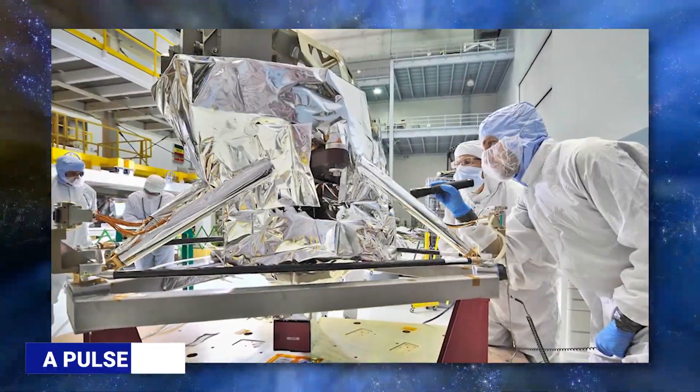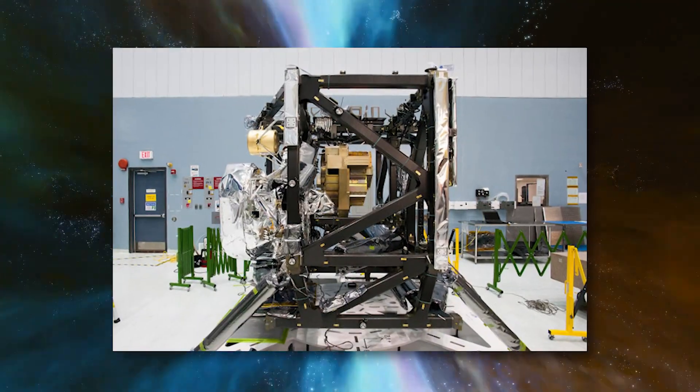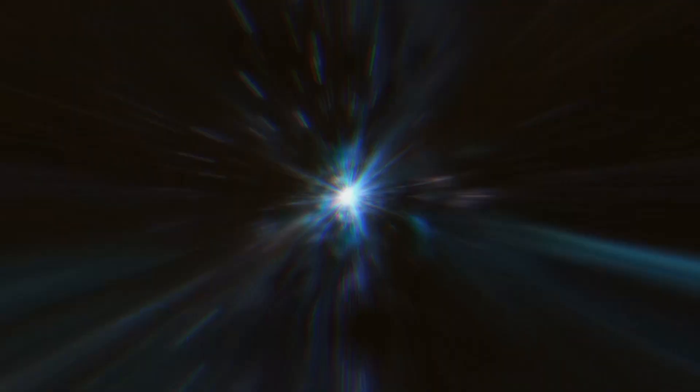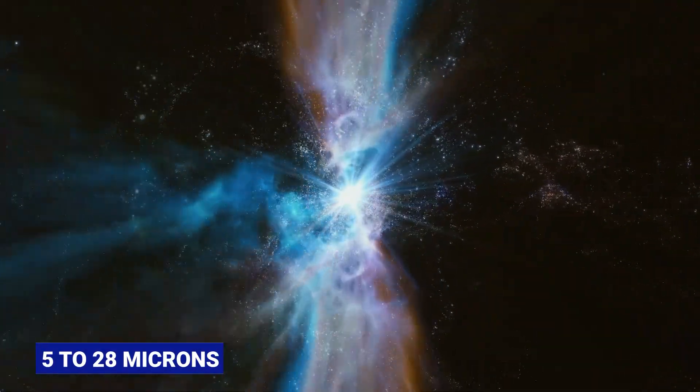The cooling system for MIRI includes a pulse tube pre-cooler and a Joule-Thompson loop heat exchanger. During operations in space, MIRI was cooled down to a temperature of seven kelvins. MIRI covers the wavelength range of five to twenty-eight microns.